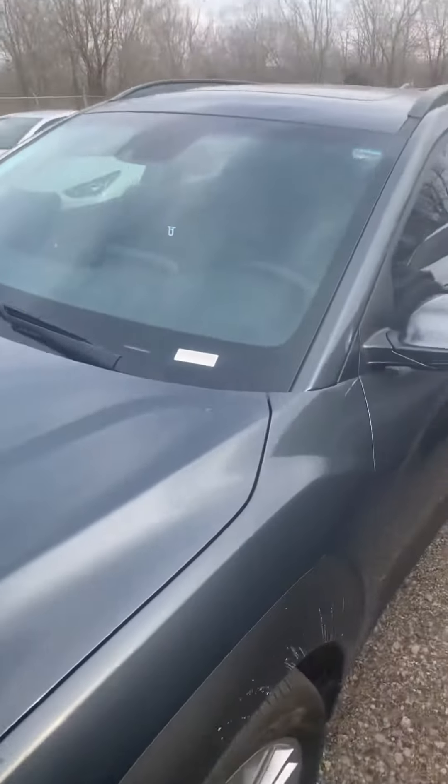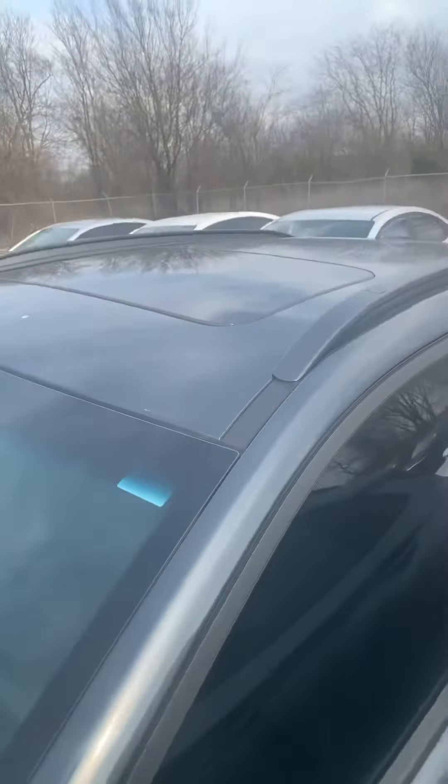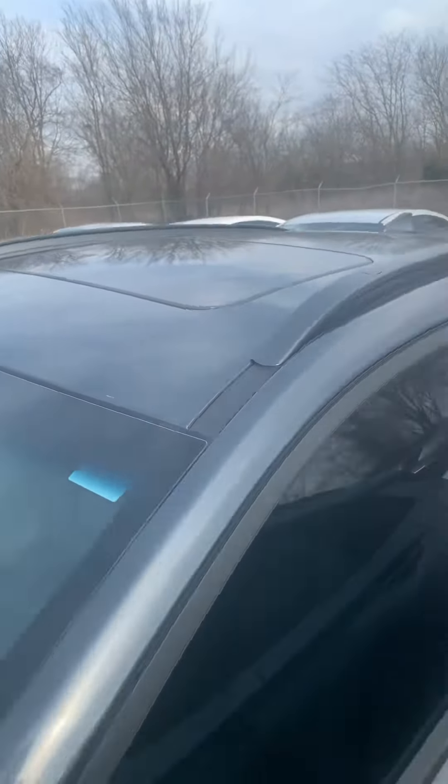Hi, Josh at Greenville Hyundai. I wanted to go ahead and give you a quick walk around of the Kona SEL versus the Limited that I sent you the price on. I think the SEL will be closer to our price. You don't lose a whole lot, so let's go ahead and take a look.